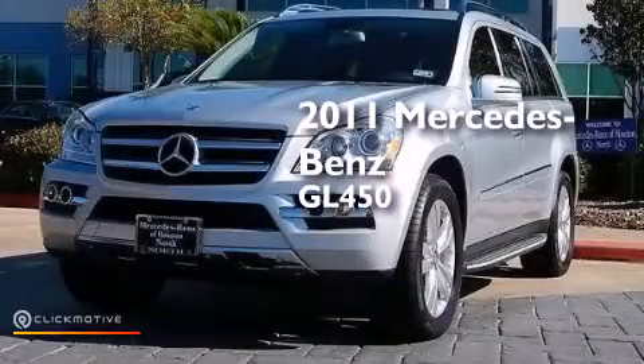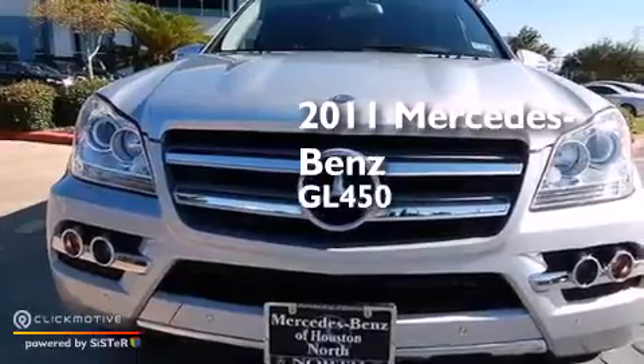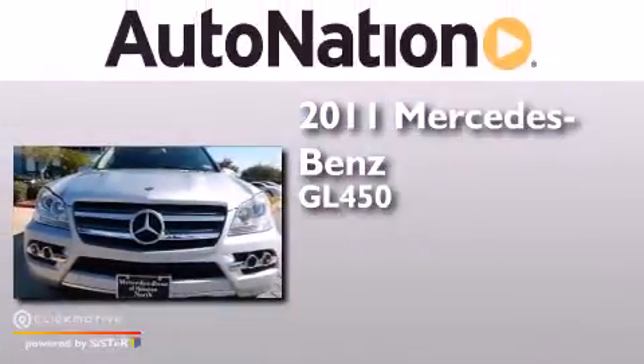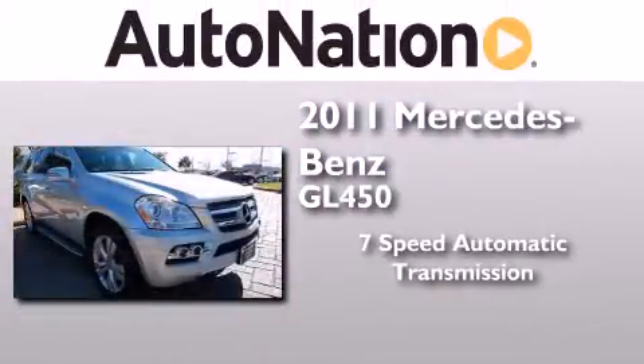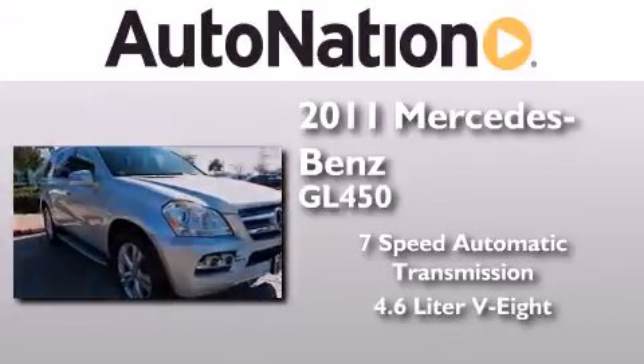This is a certified pre-owned 2011 Mercedes-Benz GL450. This crossover has a 7-speed automatic transmission, a 4.6-liter V8, and all-wheel drive.